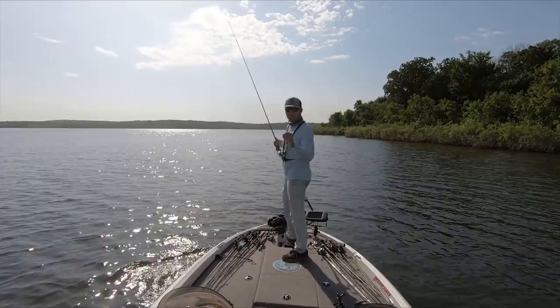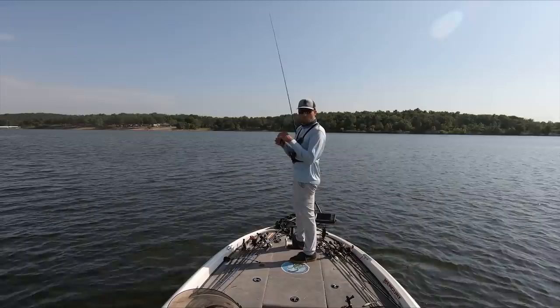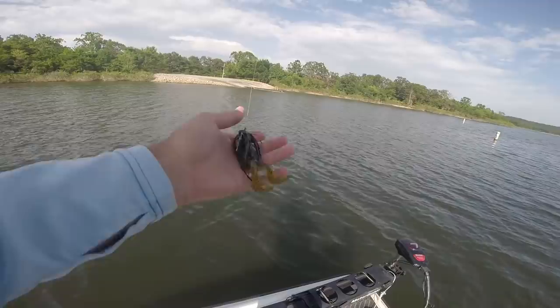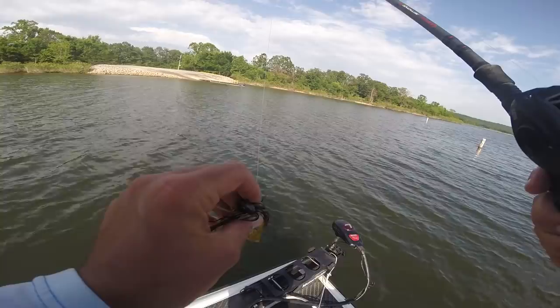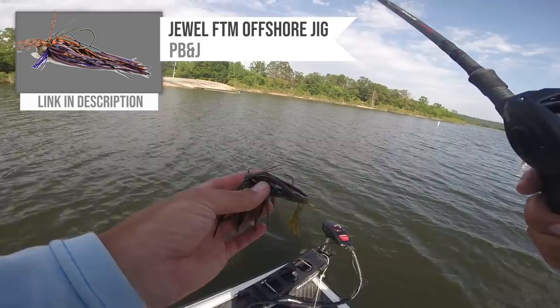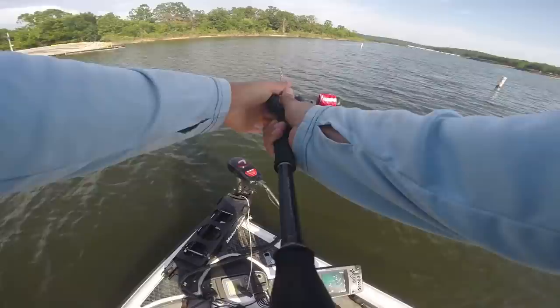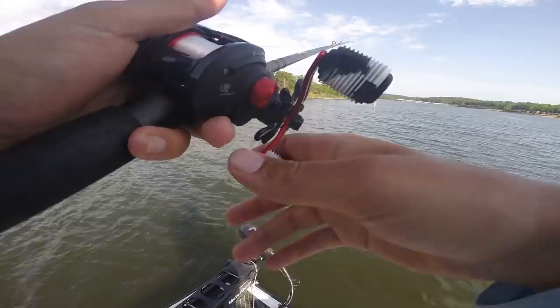The three-quarter-ounce football jig is absolutely the right call when the sun gets out like this. The crankbait was better during cloud cover and overcast skies, but once that sun popped the football jig became the dominant bait. He describes the jig — tied with thicker flat rubber for a bulkier profile, a double wire weed guard — saying it absolutely pins fish and stays out of the brush. He's been throwing the same jig all day, hasn't lost it, and actually broke a rod trying to pull one out of a brush pile before losing the jig.